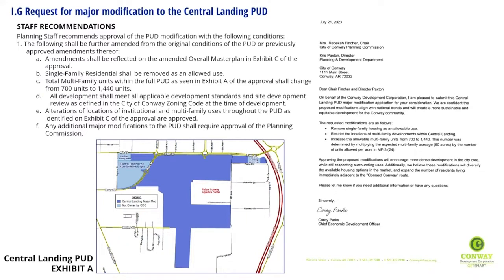The following conditions of approval are recommended: (a) Amendments shall be reflected on the amended overall master plan in Exhibit C. (b) Single-family residential shall be removed as an allowed use. (c) Total multi-family units within the full PUD shall change from 700 to 1,440 units. (d) All development shall meet all applicable development standards and site development review as defined in the City of Conway zoning code at the time of development. (e) Alterations of locations of institutional and multi-family uses throughout the PUD as identified on Exhibit C are approved. (f) Any additional major modifications to the PUD shall require approval from the Planning Commission.